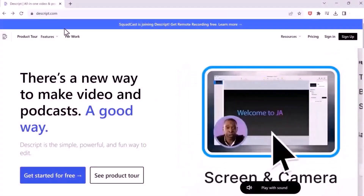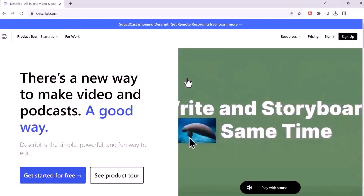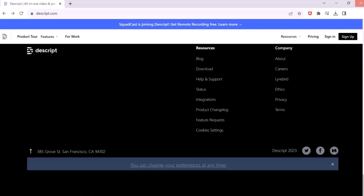Next, imagine you can take your voice and create a clone of it. A website called Descript.com allows you to do this. Scroll to the bottom and download Descript. Once it's open, tap on Voices, then create a new voice.